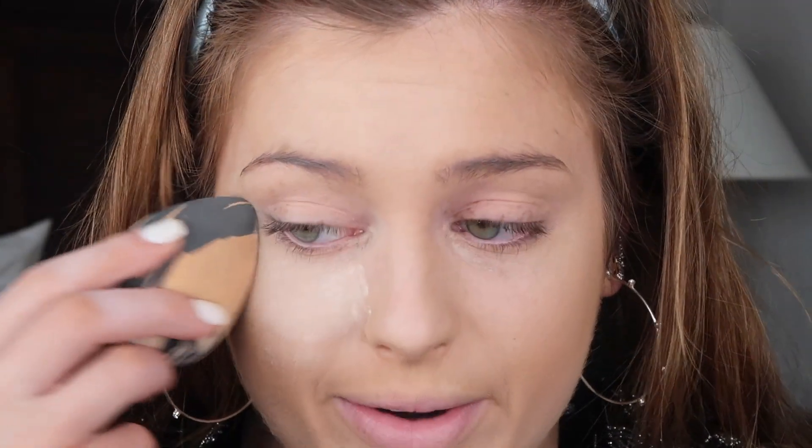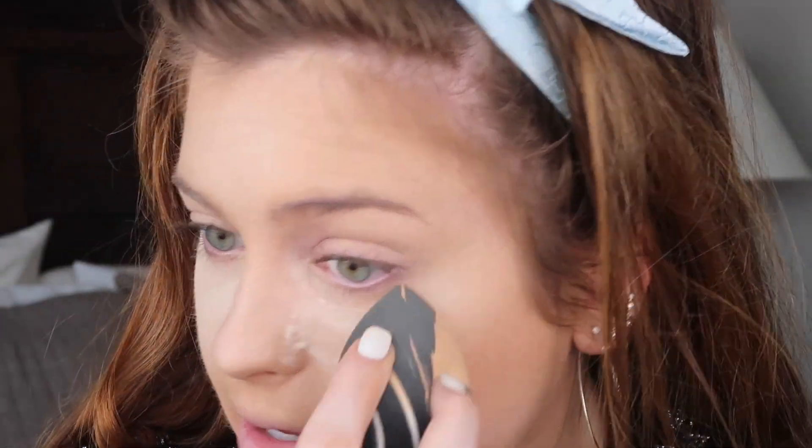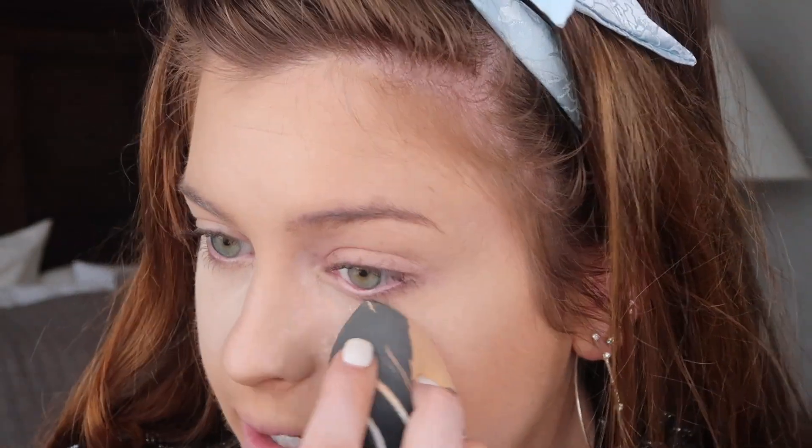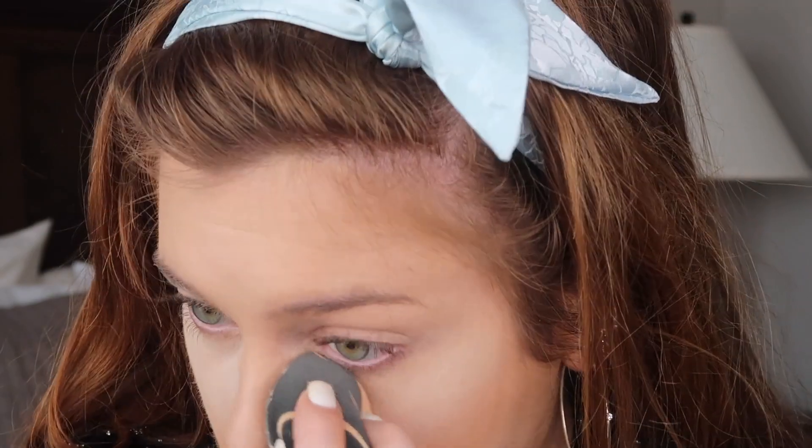I want to go ahead and set my makeup since I have so much on, so it'll lock in. I'm going to use the Laura Mercier Translucent Setting Powder. I'm also going to go to Sephora maybe later today or tomorrow because I want to try a different setting powder — I'm almost out of this one. I've heard the Hourglass and the Huda Beauty setting powders are really good, so I think I might try the Huda Beauty.